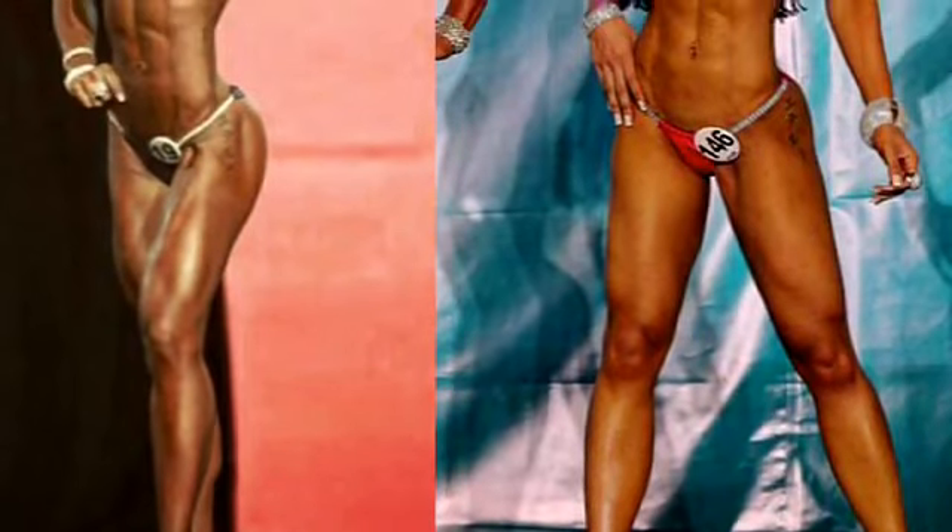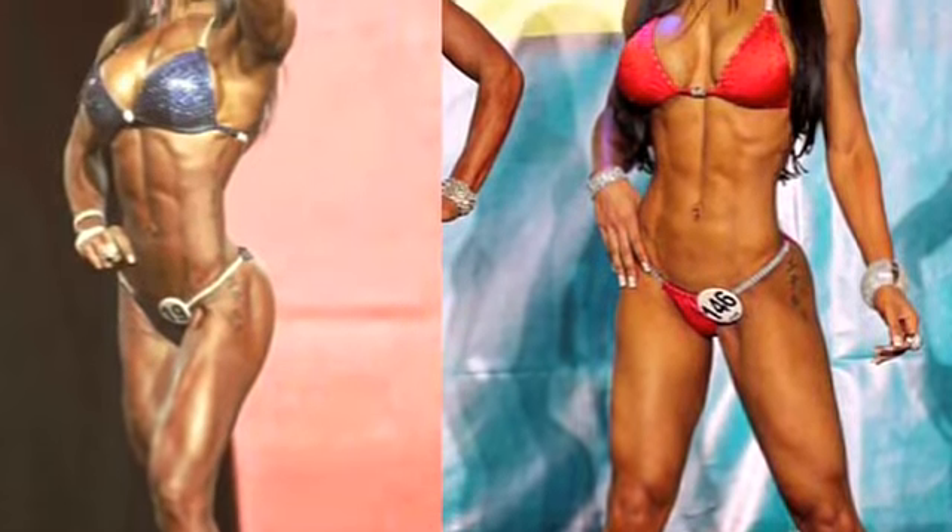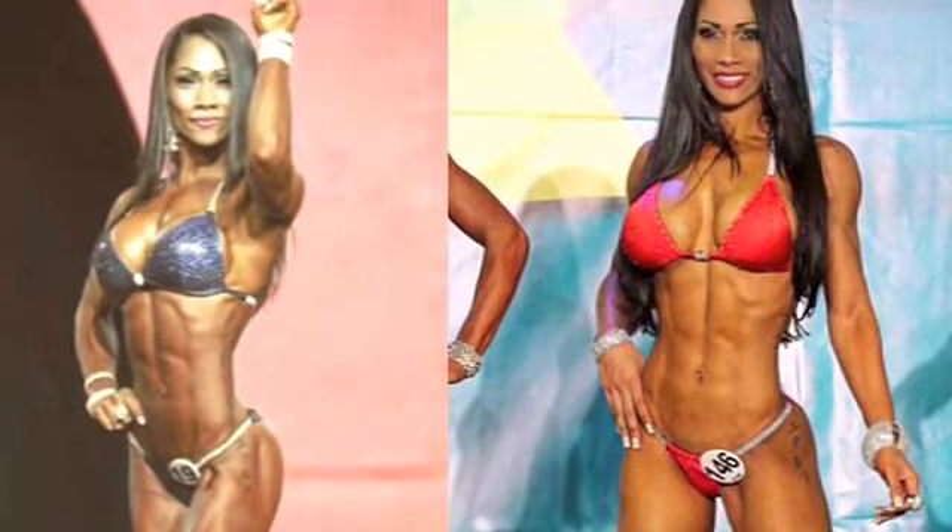When you look at pictures of bikini bodybuilders, you see that that's hard work, and you think it has to do more so with exercise — but that's actually not the truth. What I am seeing and what I've heard is that it's mostly about the nutrition.